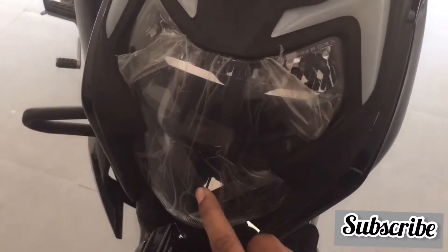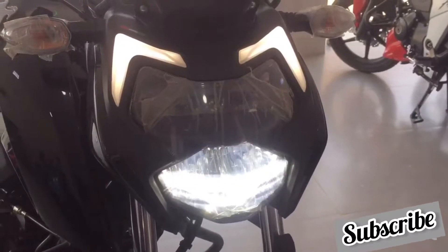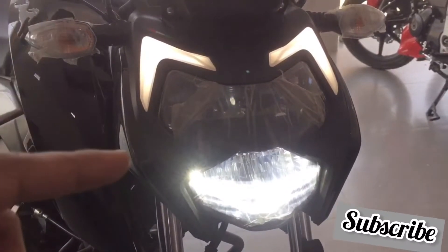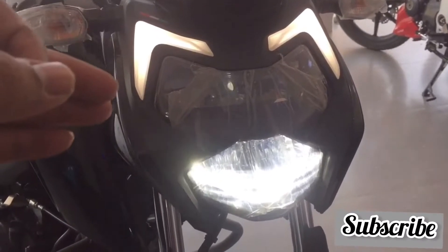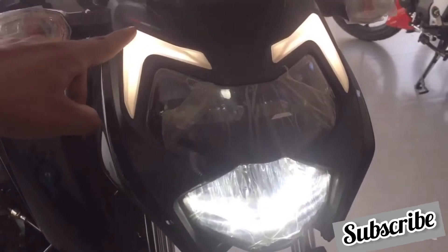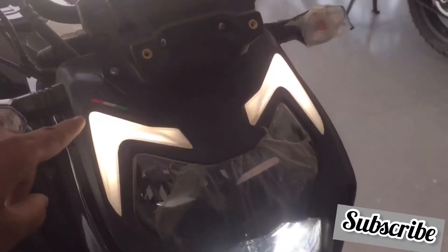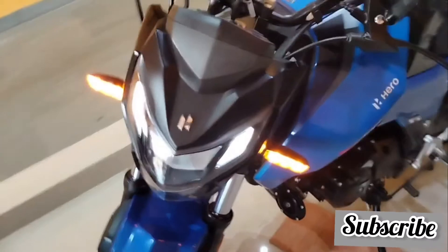Both bikes come with DRLs. Apache's DRLs have an eyebrow shape which looks very beautiful when turned on. Hero Extreme's DRLs are also very beautiful. The major difference is that Hero Extreme has a complete LED setup including turn indicators, whereas Apache's turn indicators are halogen. Also, Hero Extreme has a hazard light option which is not available on Apache.